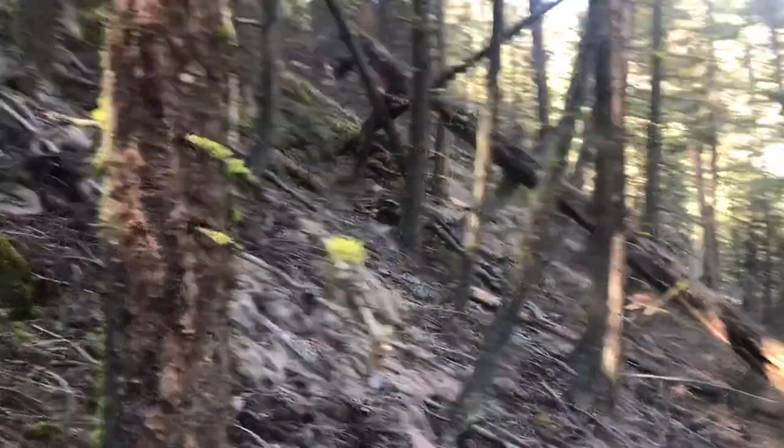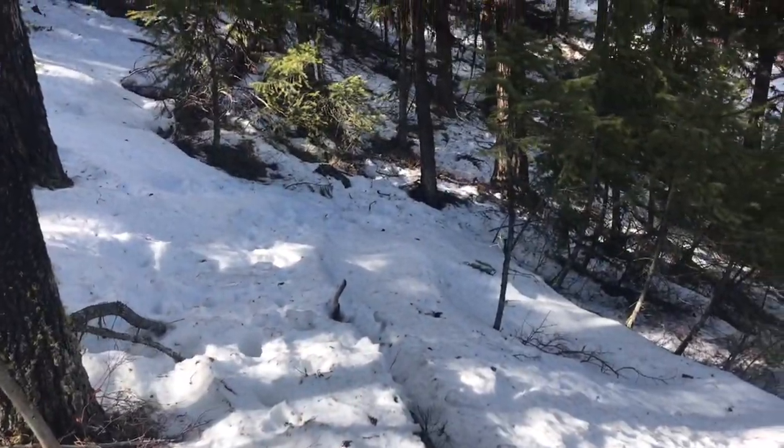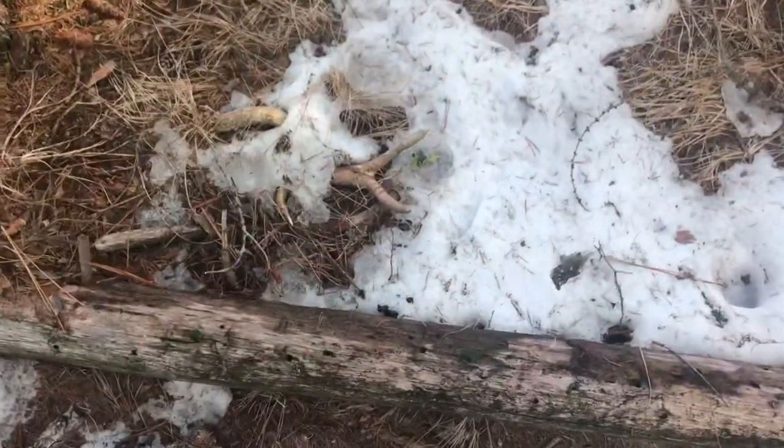Just walking on the game trail through this nice timber, hoping to find a shed. It's steeper than crap. I was just following that trail this way — nice walk in. Stepped over this log and then I looked down.